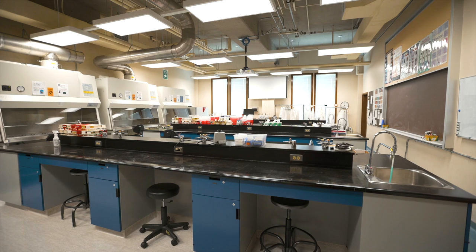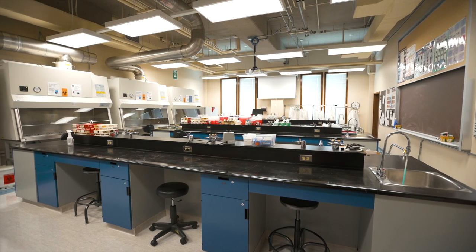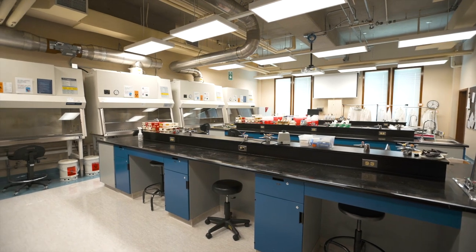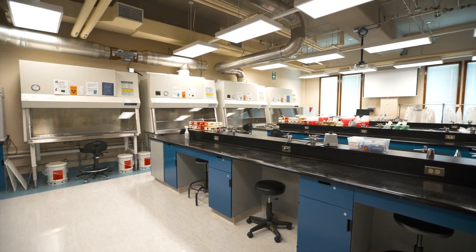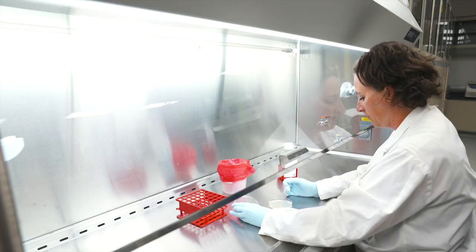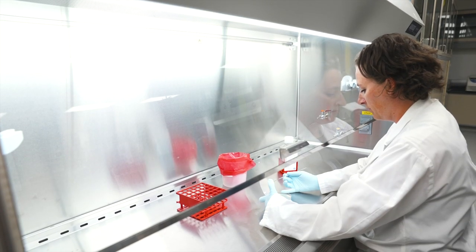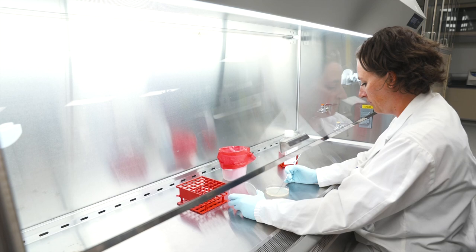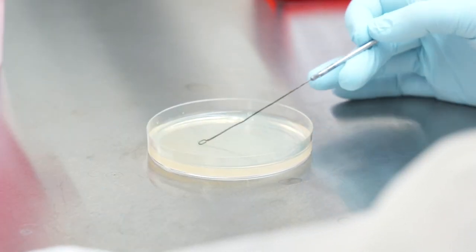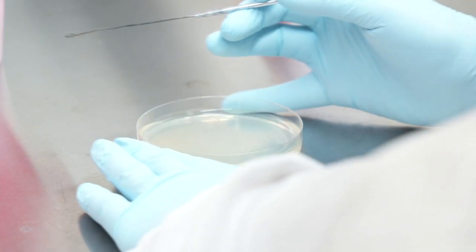There is one containment level 2 laboratory on campus. This space requires special approval and strict adherence to guidelines from the Public Health Agency of Canada and the Canadian Food Inspection Agency. Risk group 2 organisms may be used under certain circumstances and always under supervision. You will learn more about these facilities as you take microbiology courses.